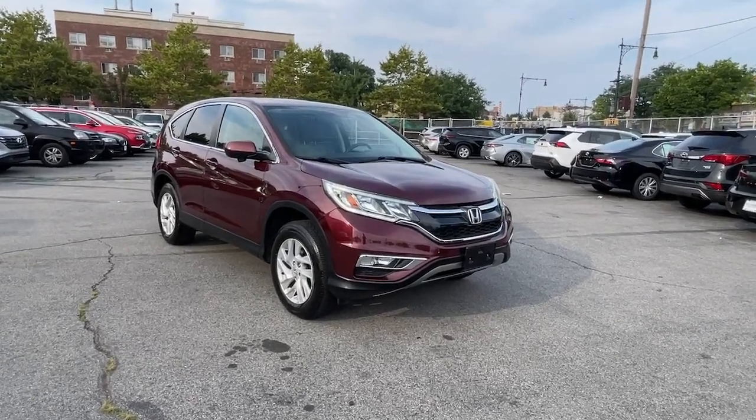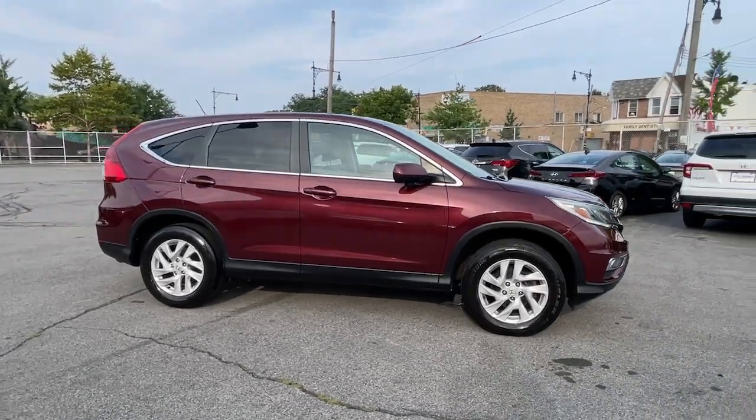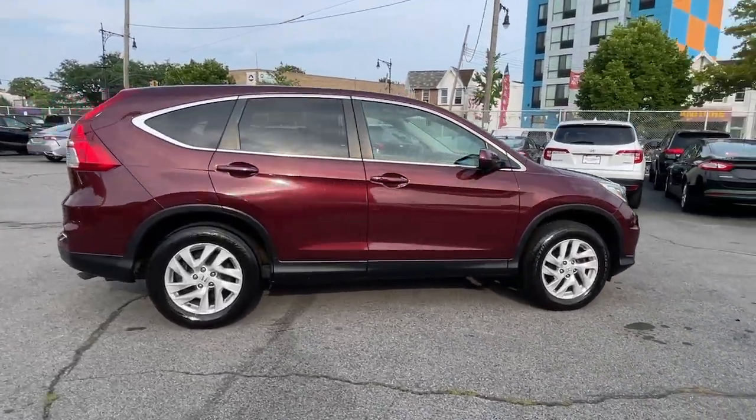Hop into the 2016 Honda CR-V. With less than 40,000 miles on the odometer, this vehicle provides excellent value.